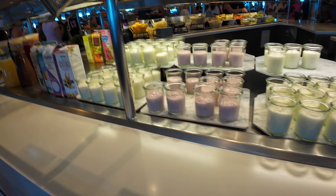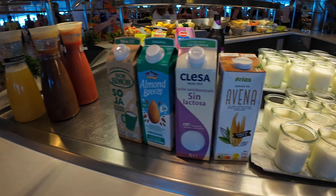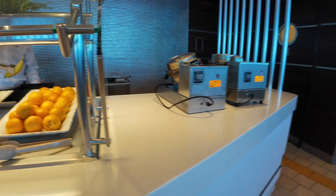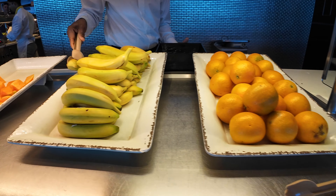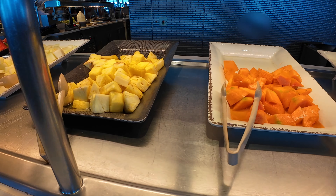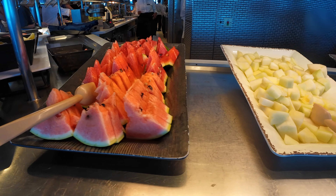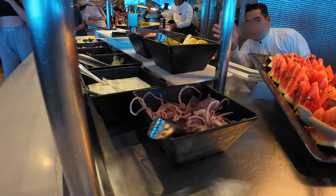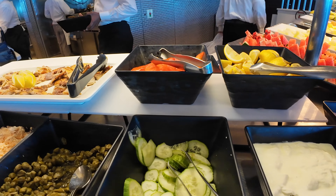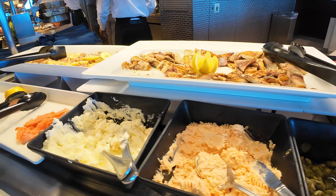There's also an assortment of different types of milk — like almond milk or lactose-free milk — and some specialty juices like pineapple juice and other tropical varieties. There are fresh fruits: oranges, bananas, melon, pineapple, and watermelon — you're gonna find those pretty much daily. The crew on the Celebrity Equinox are very happy and friendly people, not to mention hard workers. Now we're into the salmon area.